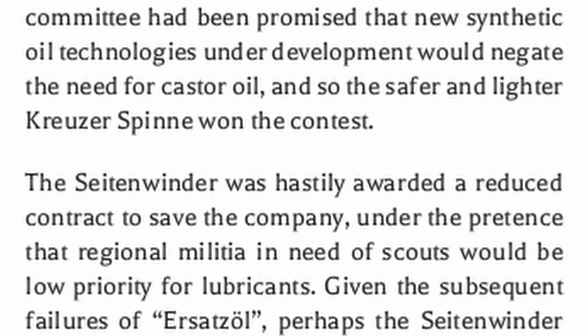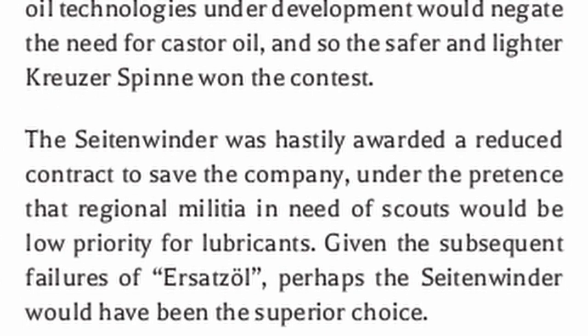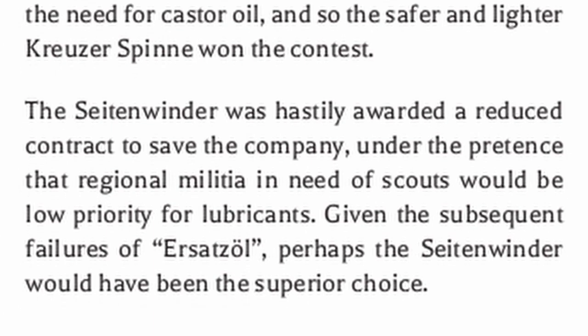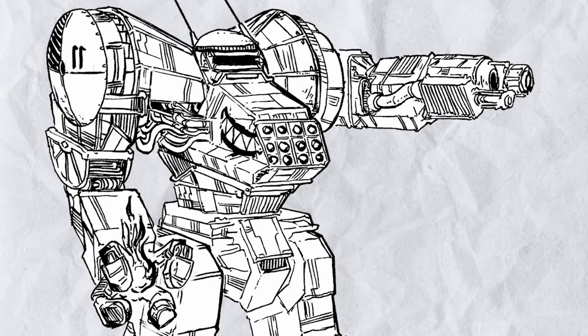The Setonwinder was hastily awarded a reduced contract to save the company, under the pretense that regional militia in need of scouts would be low priority for lubricants. Given the subsequent failures of Airsatz Toll, perhaps the Setonwinder would have been the superior choice. The false promise of synthetic castor oil strikes again.